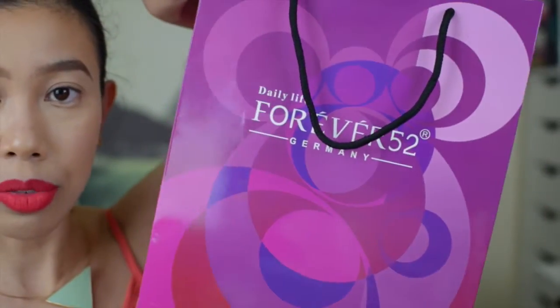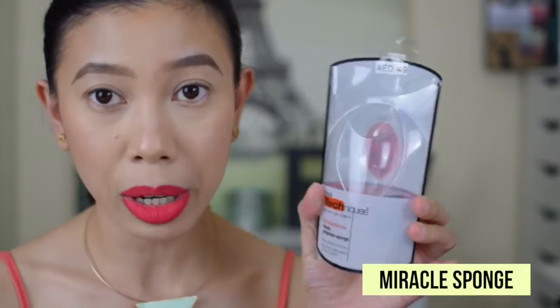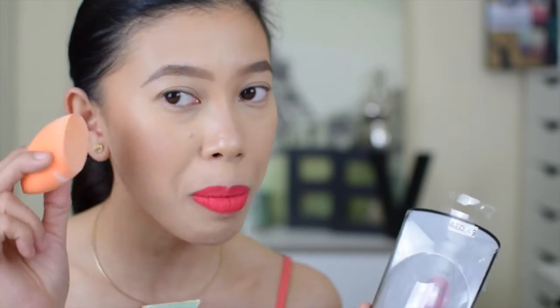And finally, for myself, this Real Techniques Miracle Complexion brush. I'm using this to bake my contour — just for baking, not for foundation.